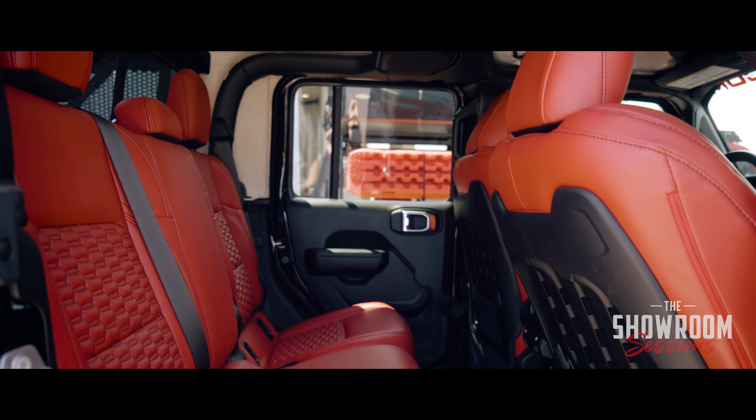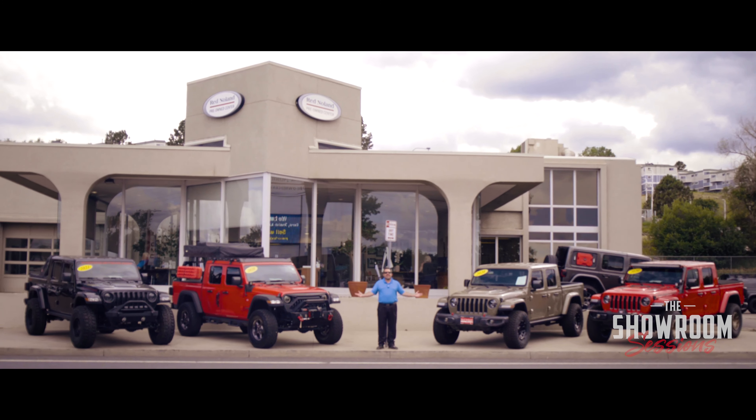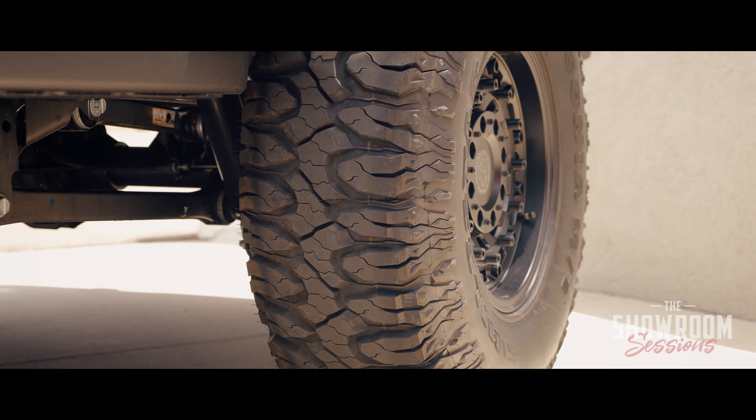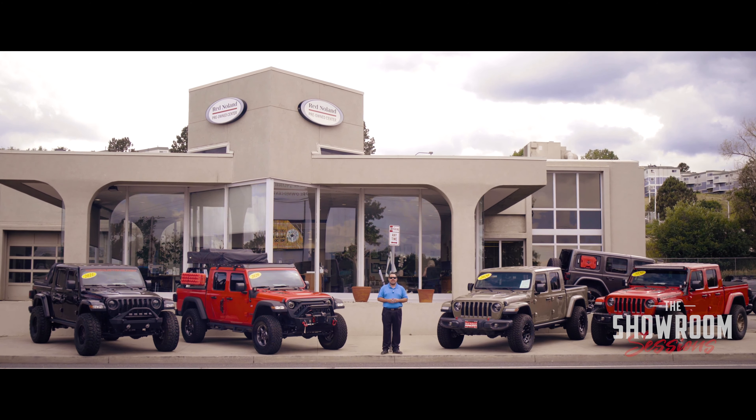Oh, and by the way, did I mention? Only 852 miles on this one — come and see it. So come on down, see us in Motor City, and check out these modified and lifted Gladiators we have. You'll be thrilled by the selection and all the options you have to choose from. See you soon.